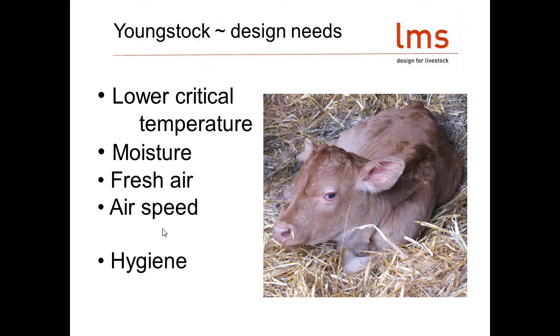Other really important things we need to think about when it comes to design are moisture, fresh air, and air speed, as well as the ever-present need for good hygiene. None of this is rocket science — it's just good animal husbandry to keep animals clean, dry, out of a draft, and with enough fresh air. But if we've known this for generations, why are we not getting it right?